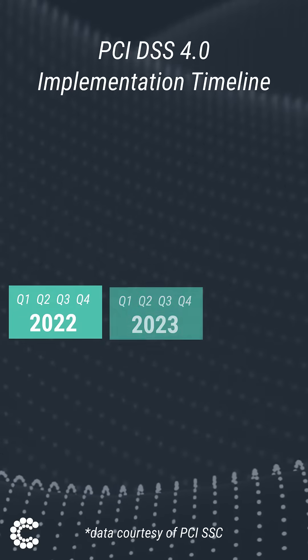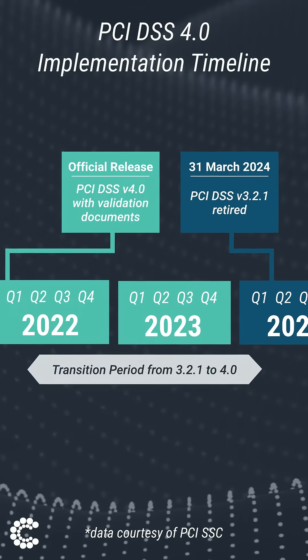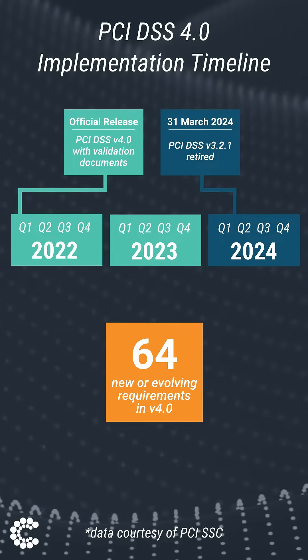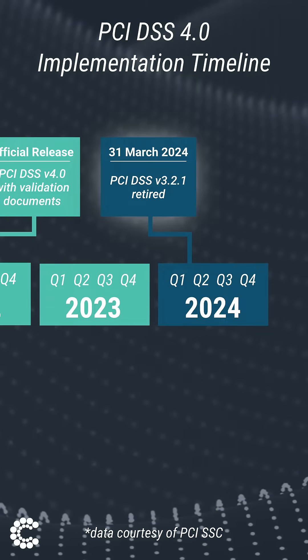PCI DSS 4.0 has been announced and organizations have until April 2024 to implement its changes. This overlap period between versions allows organizations time to prepare for the 64 new or evolving requirements in 4.0. From April 2024 and onwards, all assessments should be completed with version 4.0.